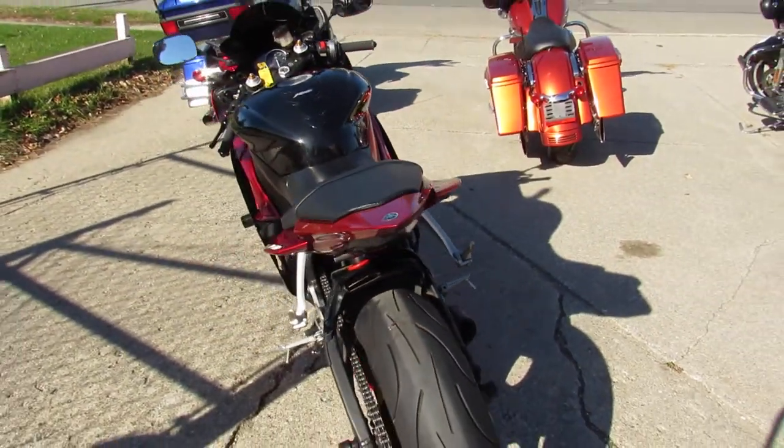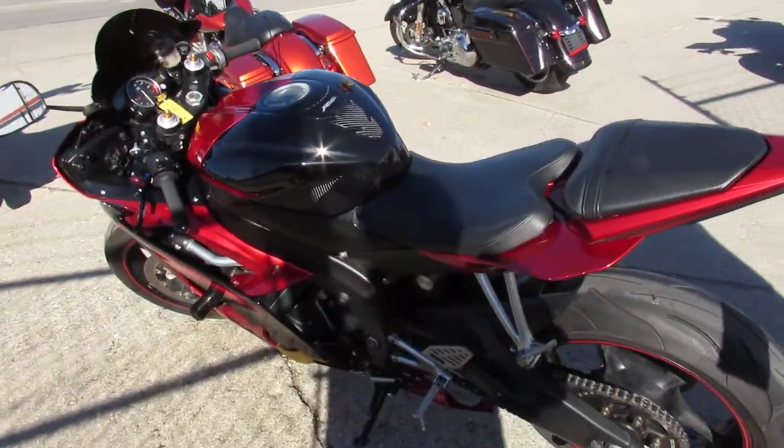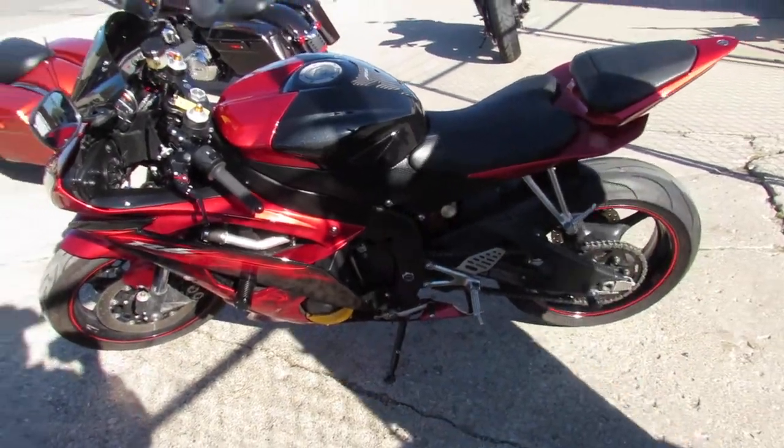Makes this R6 sound as cool as it looks guys. 2011 Yamaha R6 at Approval PowerSports, only $59.99. Give us a call today and you can ride today.